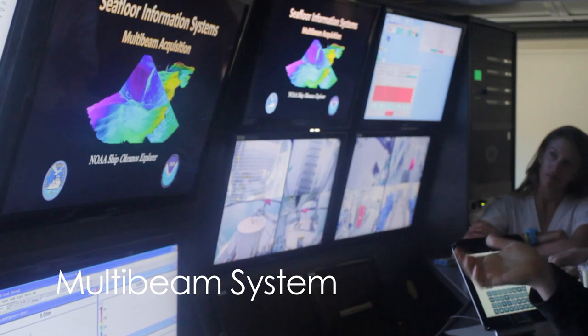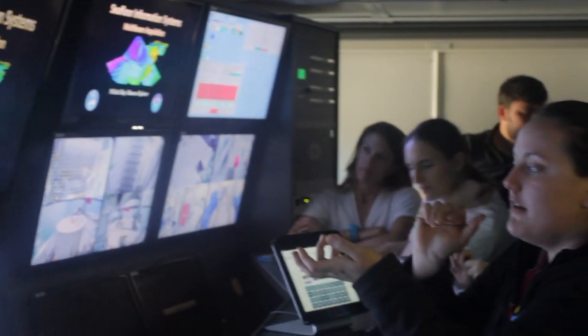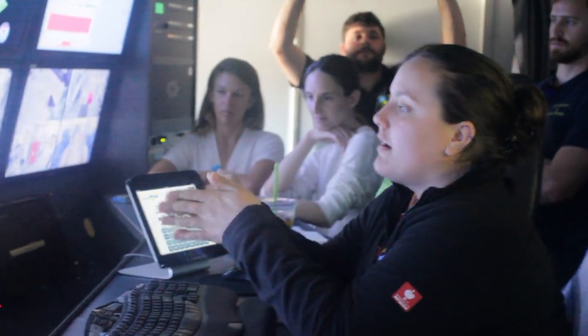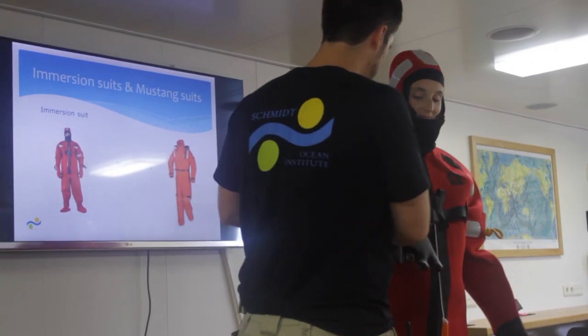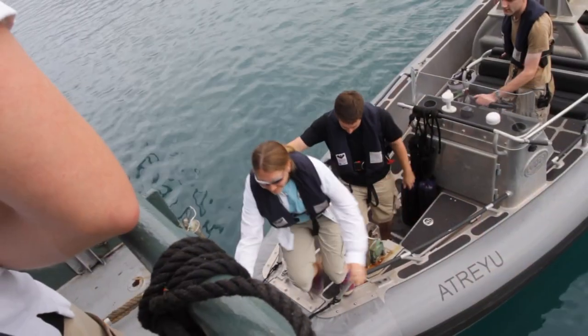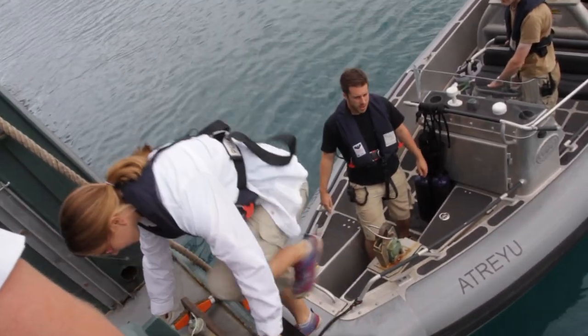That system allows us to visualize data in a 3D space. The purpose of that system is to track objects like fish schools in the water column. One student noted they'd never been on a cruise and had no concrete expectations, but expected a lot of work — and a huge learning experience, because every time they've gone into the field, they've learned way more than in a classroom.